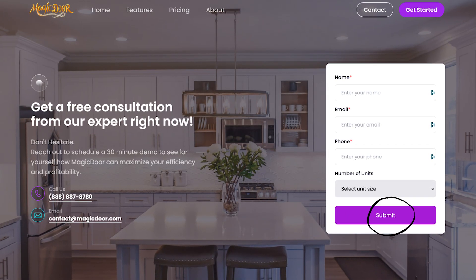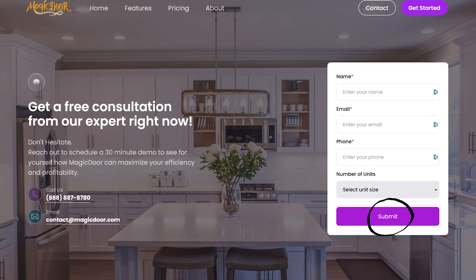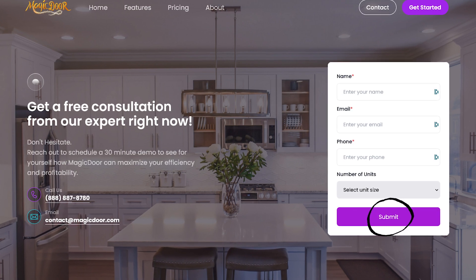If the price sounds great and everything you just heard sounds amazing, I highly encourage you to click the link in the description, go to magicdoor.com, and we'd love to chat with you on a free demo. Thank you for watching this video and having an open mind. I hope to see you join the MagicDoor family soon — see you in the next video.